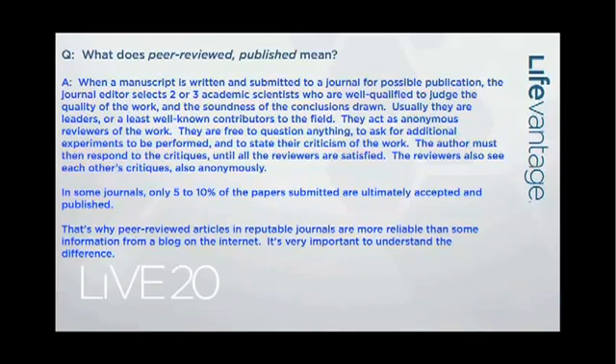When scientists do a study, they write a manuscript describing it. That manuscript is submitted to a journal for possible publication — and I say possible because you're by no means assured that your manuscript is ever going to be published in a reputable peer-reviewed journal. The journal editor selects two or three academic scientists who are well-qualified to judge the quality of the work and the soundness of the conclusions that are drawn.